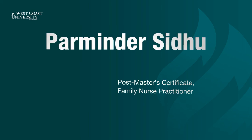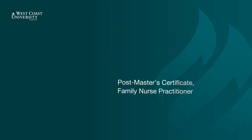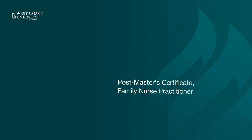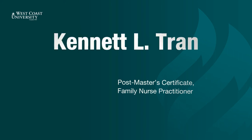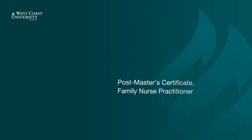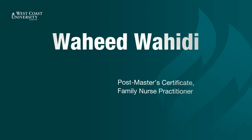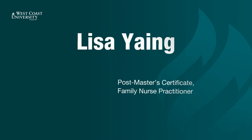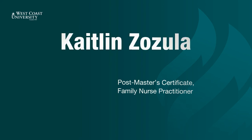Harminder Sidhu. Rose Singh. Agavani Tashian. Kelly Tran. Kenet Tran. Anu Varghisi. Wahid Wahidi. Lisa Yang. Yousef Zarkhani. Kaitlin Zozula.